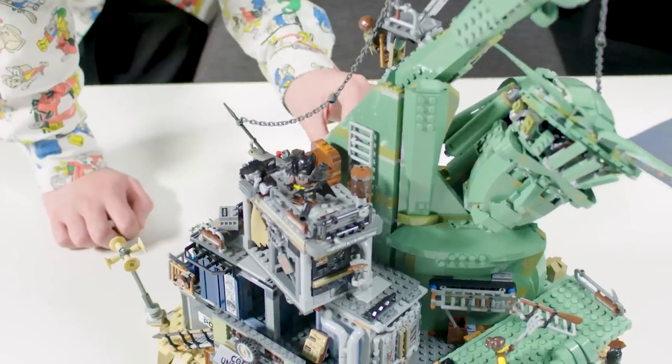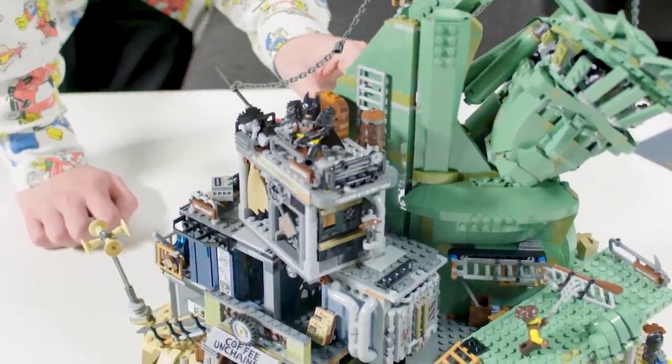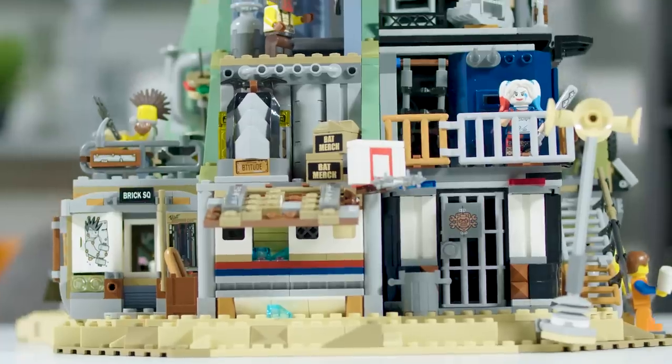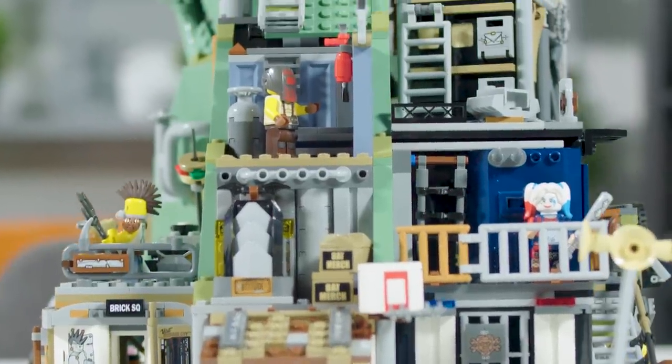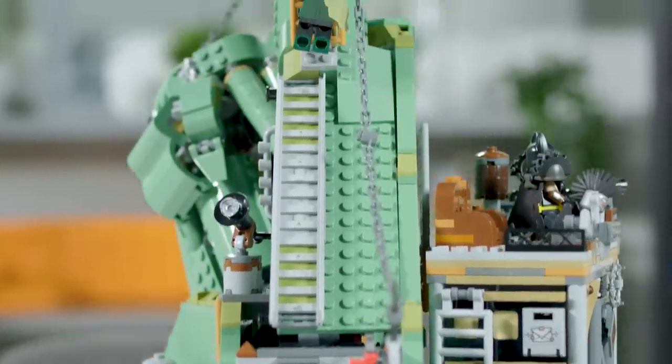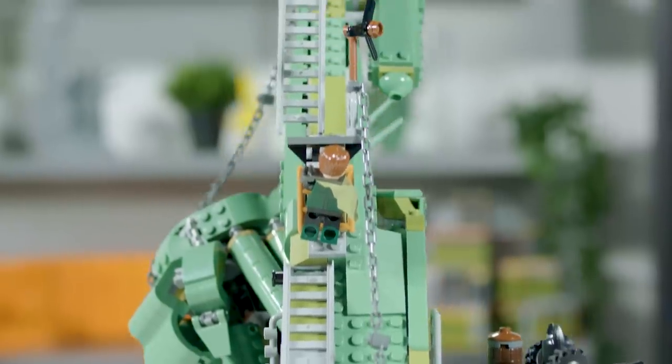Different platforms and levels are throughout the model so the characters can stand and look out into the distance and seek out trouble. One thing I wanted to do when creating this model was try and shove in as many hidden easter eggs and surprises that reference other LEGO films and also personal interests into the set.